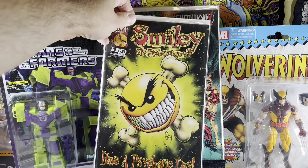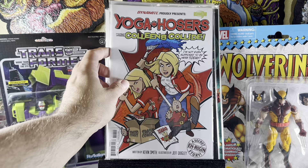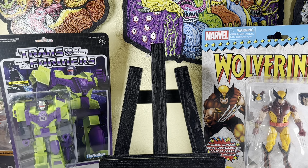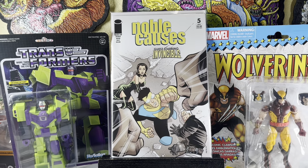Smiley the Psychotic Button from Chaos — pretty cool. Yoga Hosers — I like buying movie adaptation stuff. This is a Kevin Smith film that no one really liked. I don't know why I picked it up, but I did. Noble Causes number five, starring Invincible — I thought that'd be pretty cool. Anything guest starring Invincible from Image is worth getting if you find it in the dollar bin, and it's in mint condition.